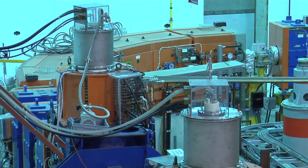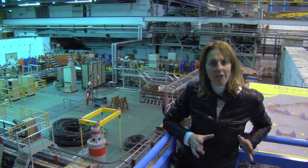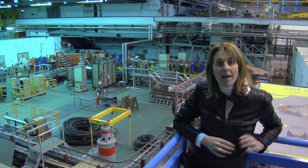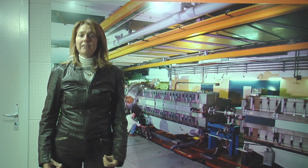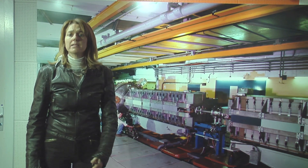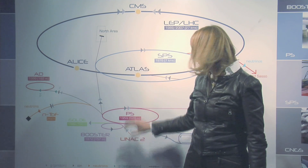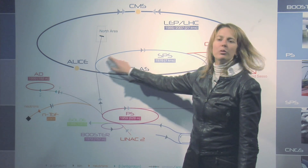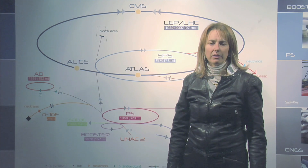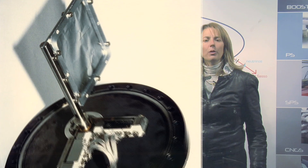This is LEIR, the Low Energy Ion Ring, a key player in the injector chain, as it provides very dense ion beams as requested by the LHC. Once they leave LEIR, the ion packets enter the PS, CERN's oldest synchrotron, where they get further acceleration kicks. After the PS and on their way to the SPS, the Super Proton Synchrotron, the lead ions get their third and last stripping, passing through a one millimeter thick aluminum foil.